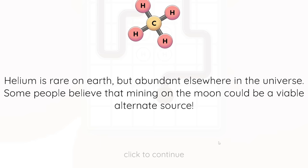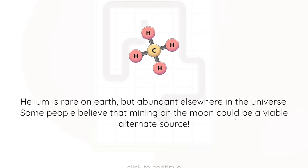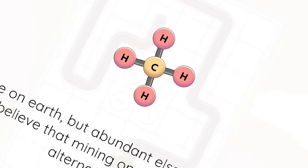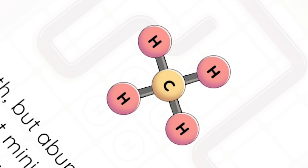Hang on, if it's so rare that we're thinking about going to the moon to mine it, why are we just filling balloons with it? Because the population is growing and we need more balloons to celebrate more birthdays, so we're running out of helium because there are so many birthdays and so many balloons. That's probably what it is.